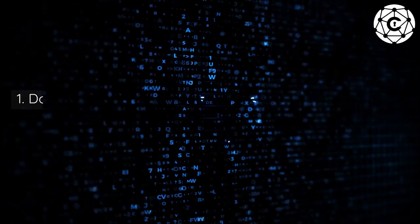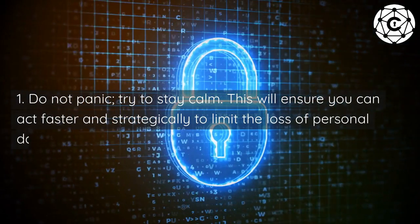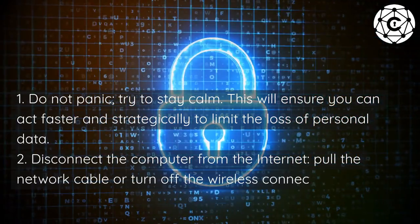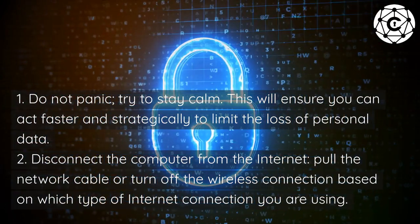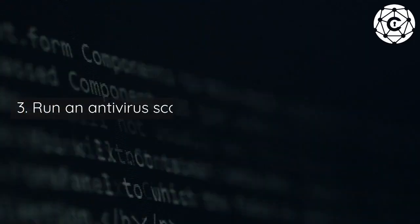What to do if your computer has been hacked. One: do not panic — try to stay calm, this will ensure you can act faster and strategically to limit the loss of personal data. Two: disconnect the computer from the internet — pull the network cable or turn off the wireless connection based on which type of internet connection you are using.